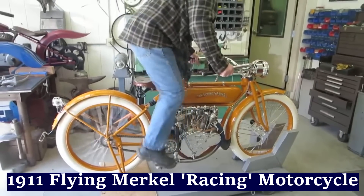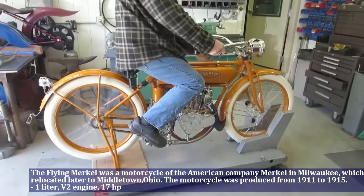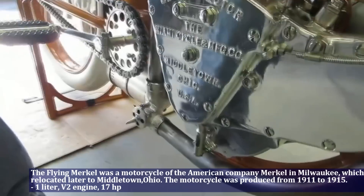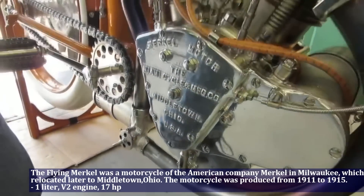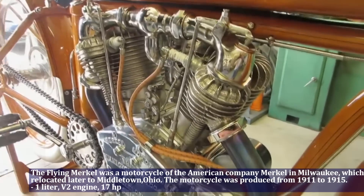The Flying Merkle was a motorcycle of the American company Merkle in Milwaukee, which relocated later to Middletown, Ohio. The motorcycle was produced from 1911 to 1915. The Flying Merkle had a 1.0 liter engine, V2, and produced 17 HP.